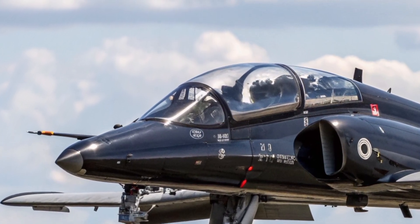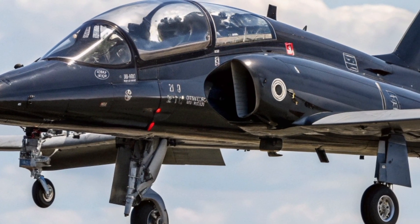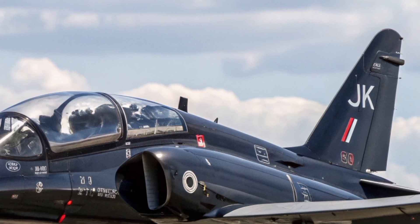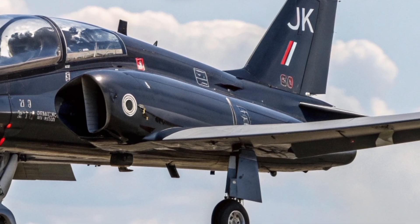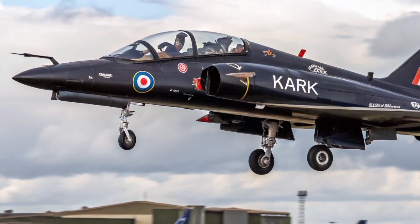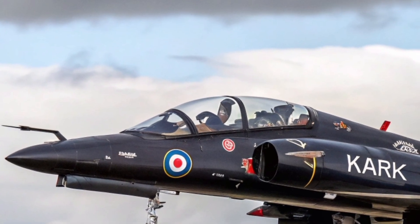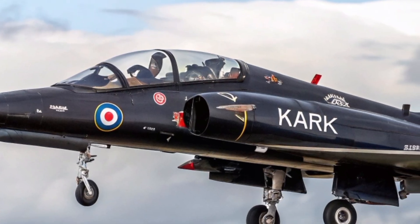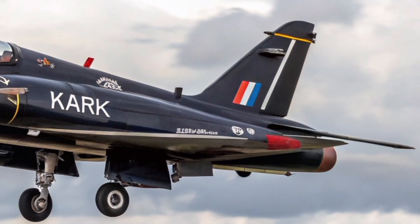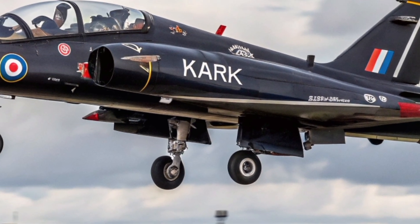In 2026, discussions around the future of the Red Arrows fleet are ongoing. While the RAF plans to transition to newer variants like the Hawk T-2, there's a strong sense of nostalgia and respect for the T-1. Many aviation enthusiasts, engineers, and pilots see it as more than a machine — it's a legacy, a bridge between the Cold War era and the modern age of stealth and AI-assisted flight. The Hawk T-1 has trained countless RAF pilots, many of whom have gone on to fly Typhoons and F-35s, defending the skies of the United Kingdom and NATO allies.